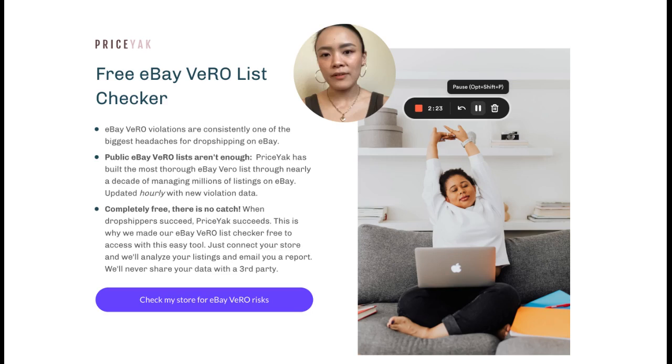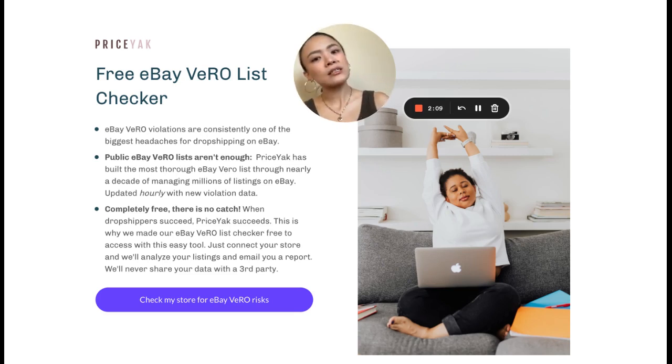We want all dropshippers to have as much information as they can to make the best business decisions for the longevity of their business, so they can stress less about the unknowns and focus on things that really matter — attending to your customers, working on your business strategy. Our goal at Priceyak is to automate as much as possible, take the grunt work, the mistakes, the things that make your brain shut off, away from you.